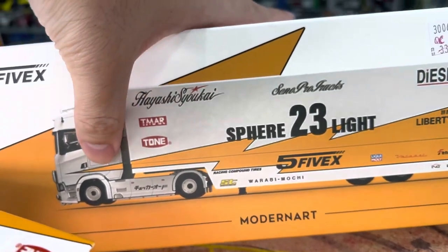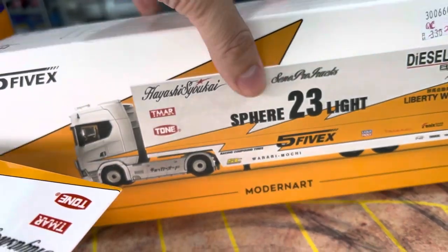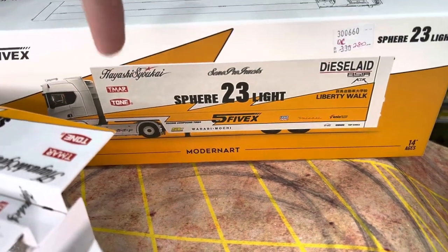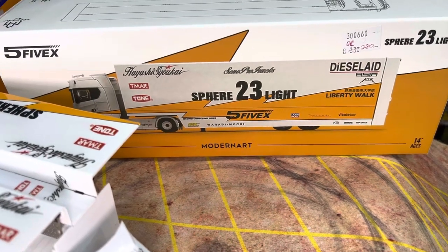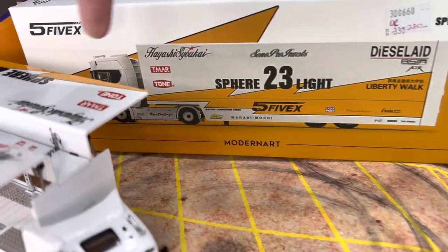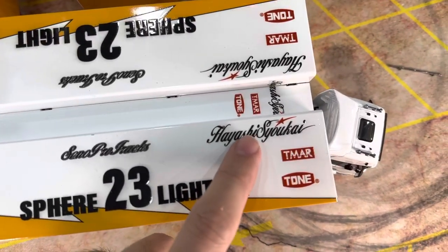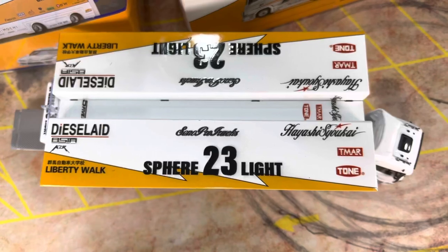Another thing a couple of customers pointed out is the artwork on the box — it's pixelated, not even a high-res photo. I'm wondering if someone took a shortcut, because this is probably a 3D rendering. If it's a 3D rendering, they could have rendered it in a high-quality PNG or AI file. However, no — they just printed this out pixelated. On the truck itself though, the graphics seem to look okay.